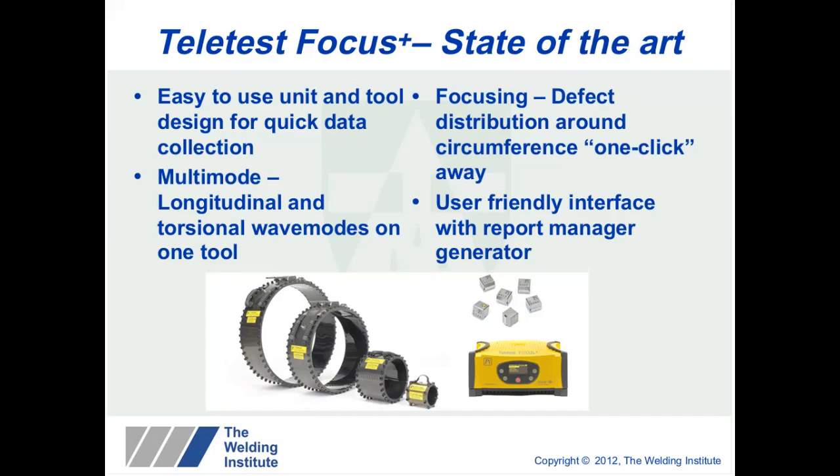The Teletest Focus provides focusing, which we do in two ways. We can either transmit and receive the signal with time delays on the collar — performing a secondary test — or we can do a C-scan image where we interpret the received data and look at the areas around the tool where we receive the signal. We also have a very user-friendly reporting interface, as the operator needs to be able to produce reports in a very efficient way for the end user.